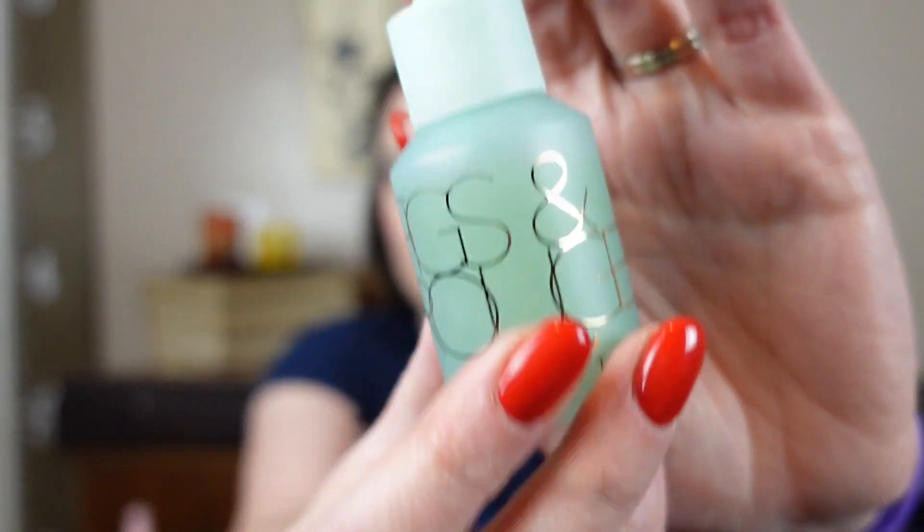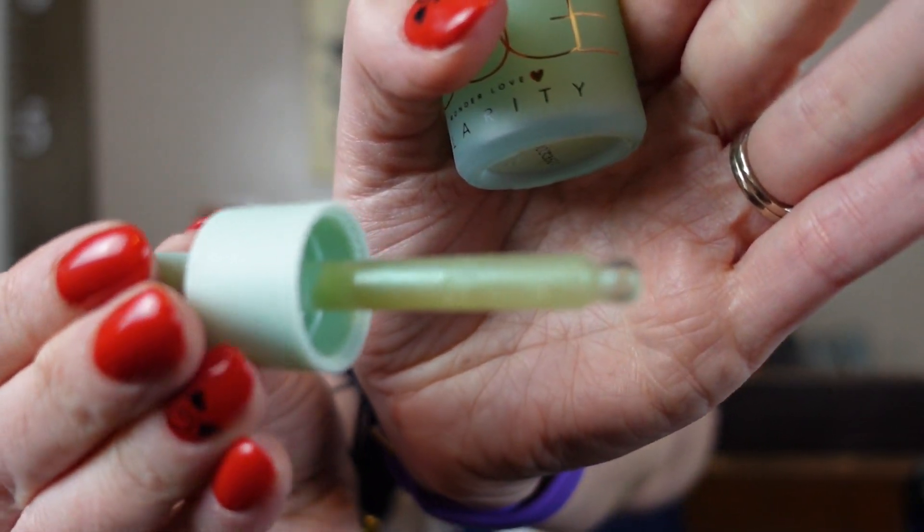Our next item — I have no idea what the brand is or what the item is. It says Wonder Love Clarity and it says Figs & Rouge. It's like an ampoule. I don't know what it's supposed to do — it says glow, revitalize, smooth, and hydrate. Oh, it's definitely glowy! Oh my goodness, it smells like something — I can't place it, it's sweet and fruity. I really like it.